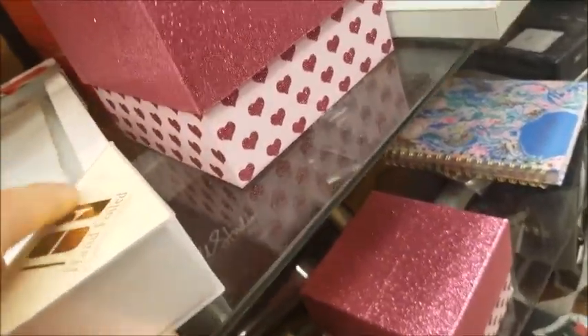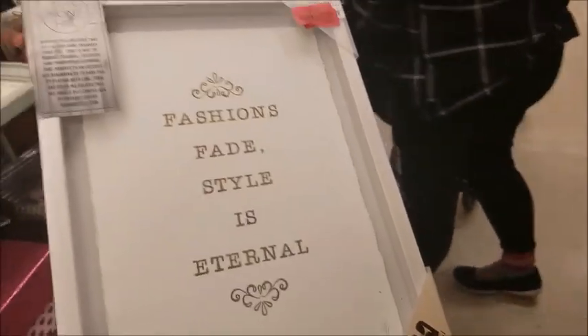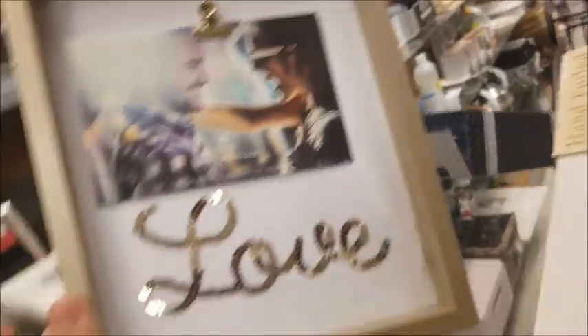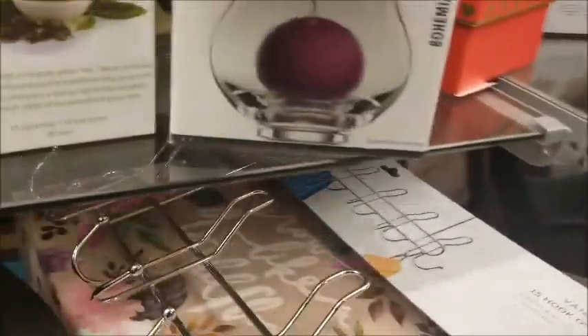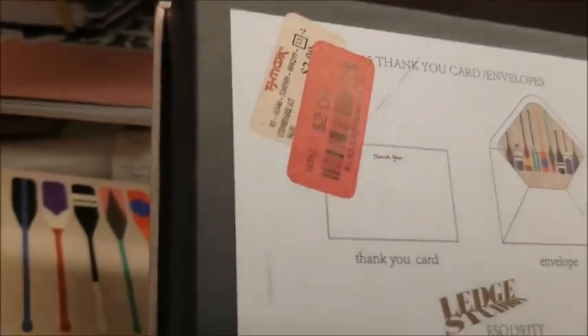Look at this one — it says 'fashion fades, style is eternal.' It's like heavy duty, on clearance for $5 — that seems like a pretty good price! That's so cute — it's $5.50 still. Look at this hook — we actually just bought one at Walmart. This one is $7, we bought one at Walmart exactly like this for $10. This one's $5, your card $2.